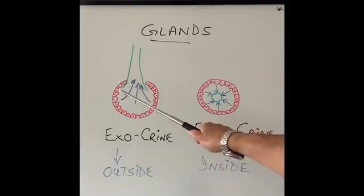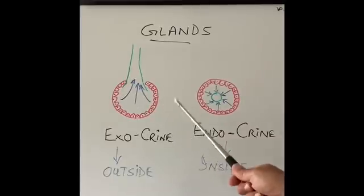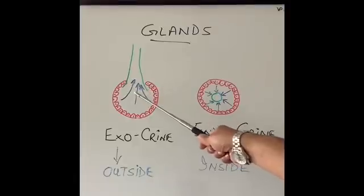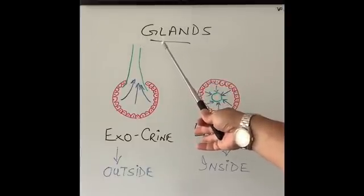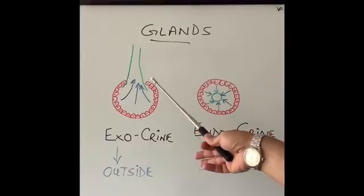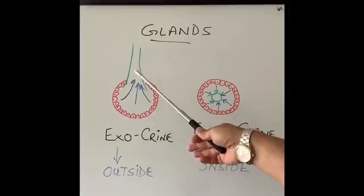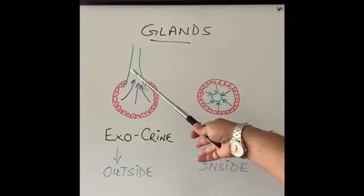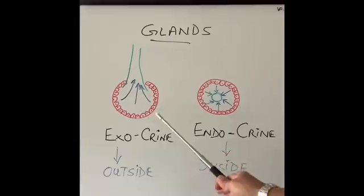A gland's main structure consists of cells all around that produce a substance in very small amounts — however, that substance is very important to our body. If that substance is produced and released through a little tube that comes out of our body, that is an exocrine gland. For example, sweat comes out of our body onto our skin. When we cry, tears come out through a little tube through our eyes onto our skin. When we eat, saliva comes out of little tubes from the salivary glands into our mouth, which is the outside surface of our body. So those are called exocrine glands — they secrete substances and release them outside our body.